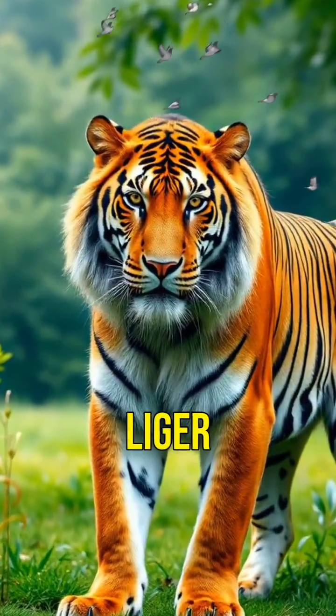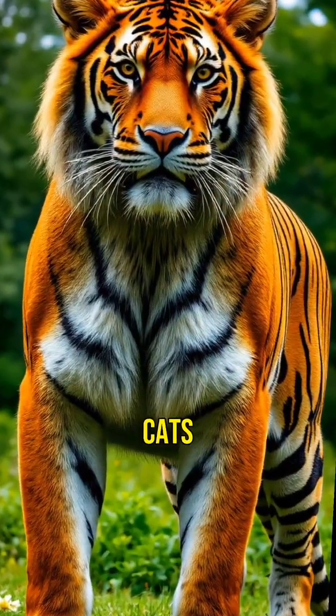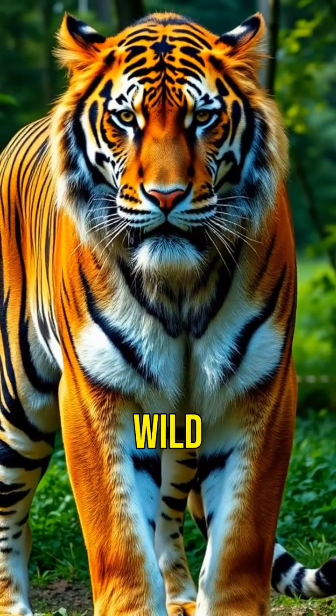One such hybrid is the Liger, a cross between a lion and a tiger. It's the largest of all big cats and can weigh over 900 pounds. Imagine facing one in the wild.